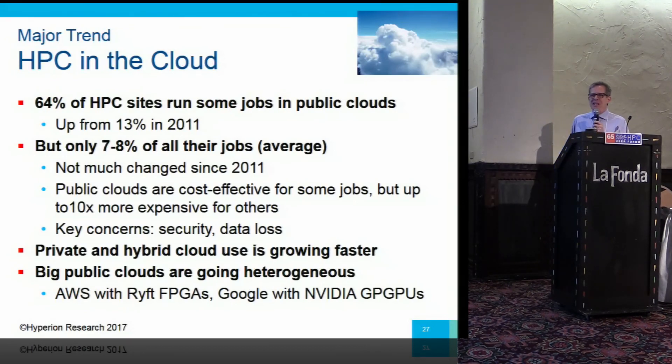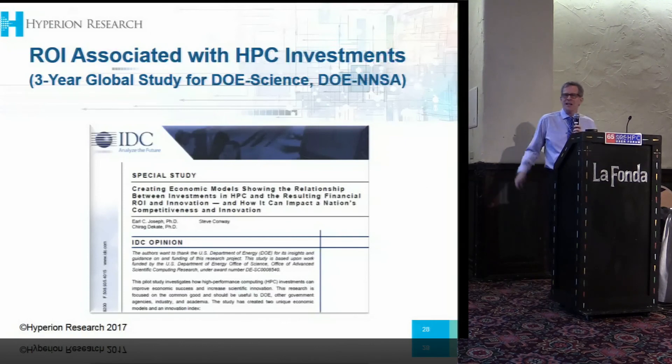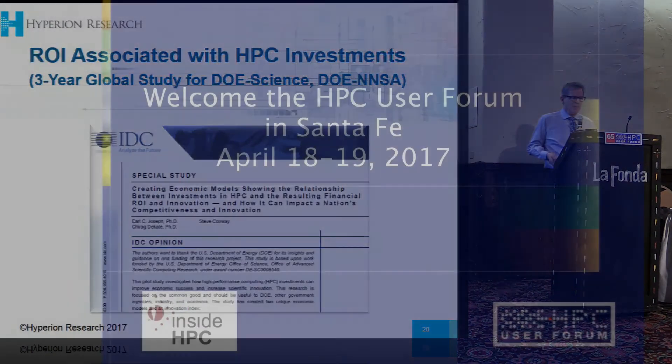The real barrier, as we've said for a number of years, is that more work will go to public clouds when public clouds become capable of doing more types of jobs efficiently and economically. And you are starting to see some of that happening, with more capabilities moving into public clouds.